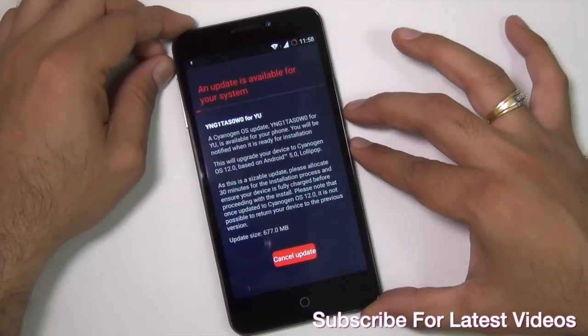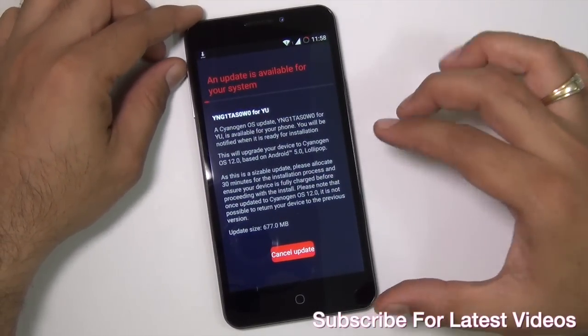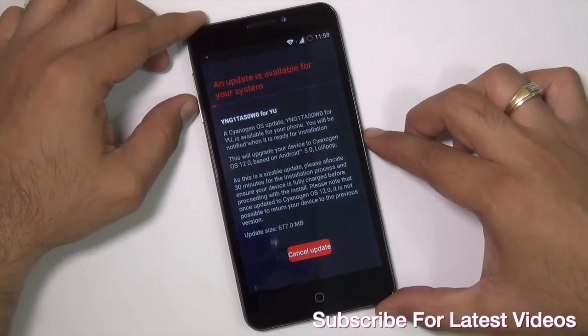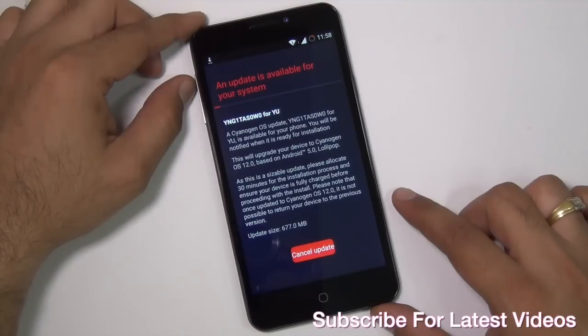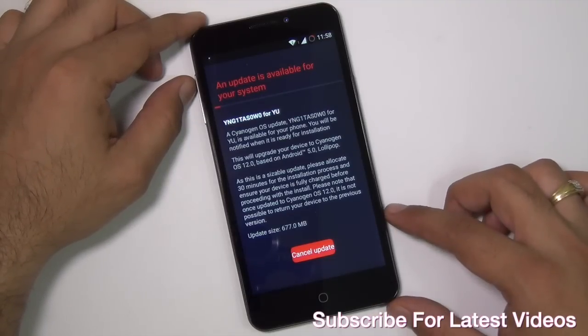That's all we have on this quick video on how to install the official Lollipop update, CyanogenMod 12, on the uEureka. If you enjoyed watching, don't forget to give us a thumbs up by pressing the Like button, and for latest updates make sure you hit the red Subscribe button. This is your host Rohit Khurana signing off — thanks for watching.